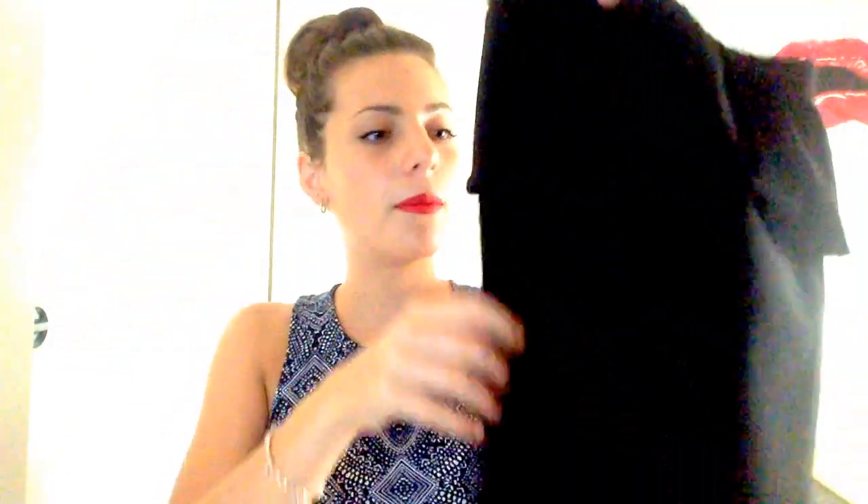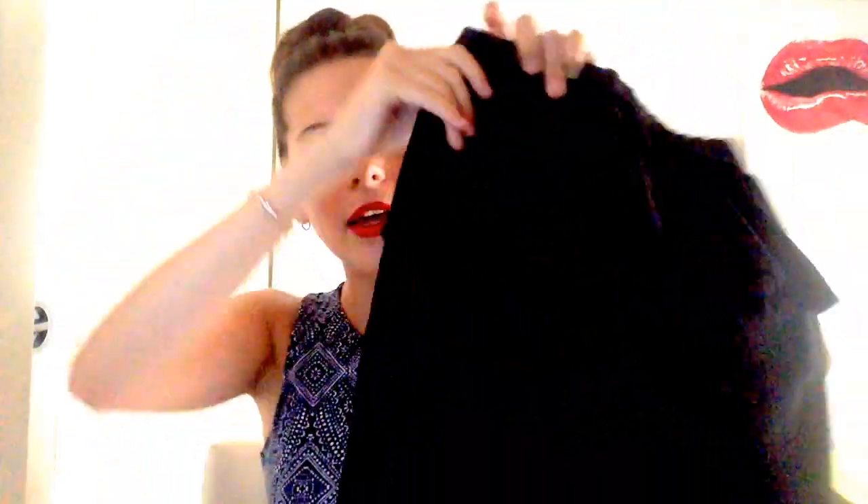She also got me this skirt which has a peplum — I mean, I don't even need to describe this. All these clothes that I just showed you are from H&M. Now I will move on to ASOS.